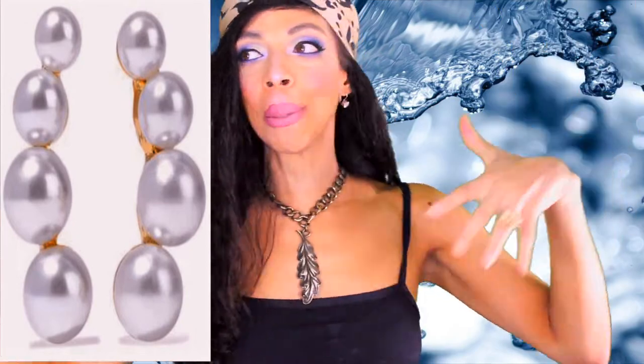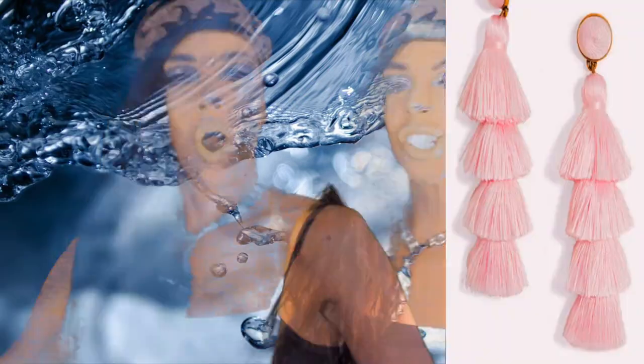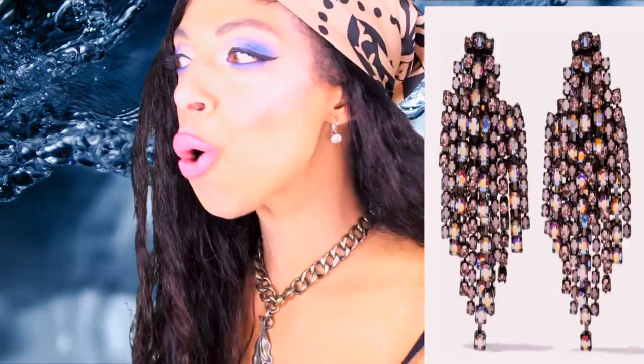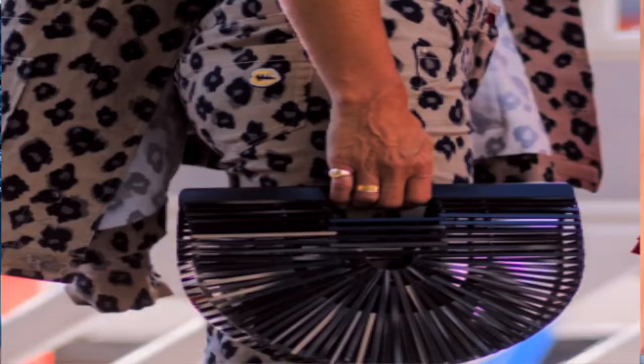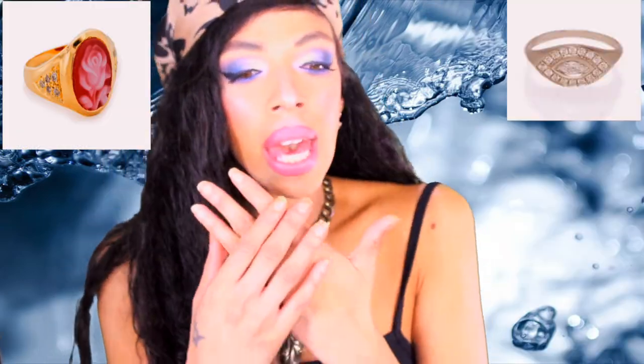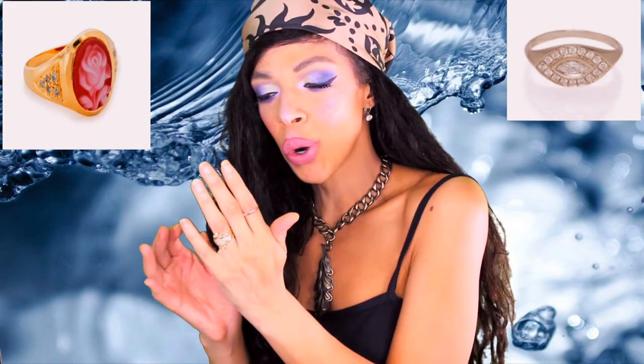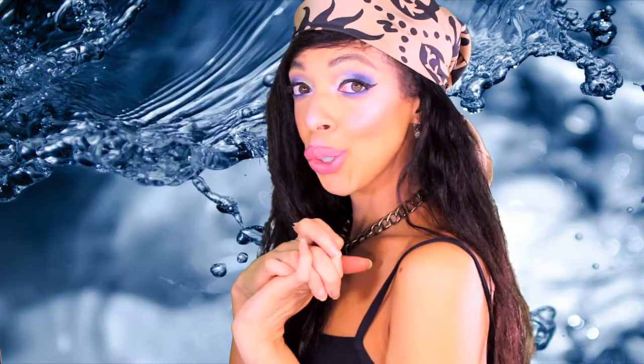Next ultimate accessory you need: statement earrings. When else are you gonna pull out those big, unbalanced, overly adorned, dropping-down-to-your-breast earrings? They are so fun, they come in so many colors, looks, and styles. And lastly, the pinky ring. It's going to be the it-hit — most people don't think about adorning their little pinky, but how cool is it to keep everything bare, nice and manicured, and have one little cute pinky ring that gives it that je ne sais quoi.